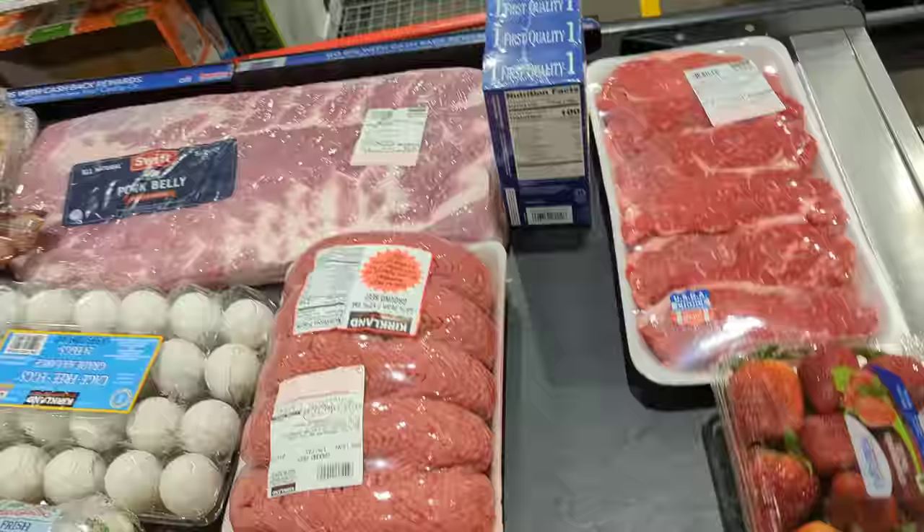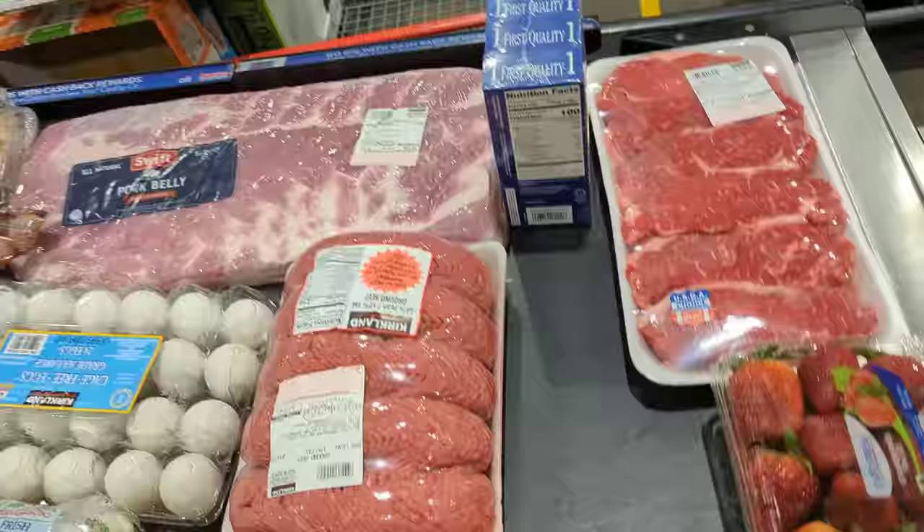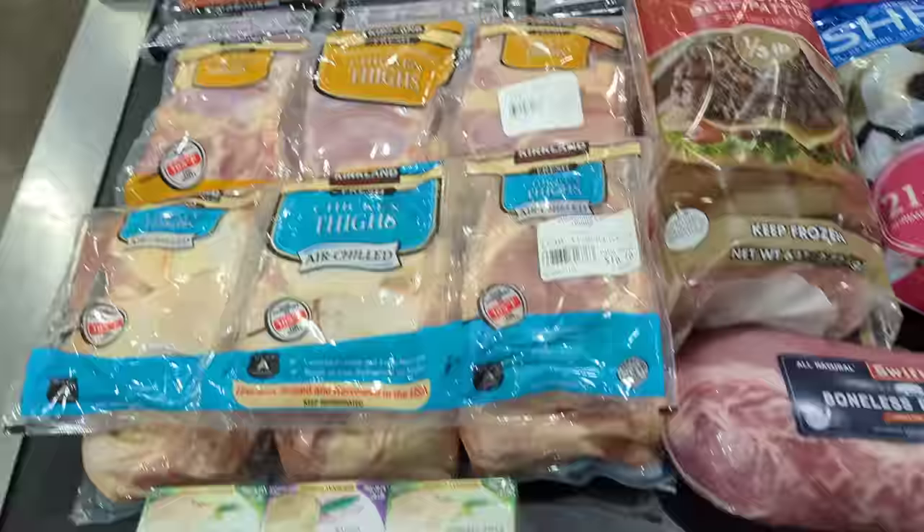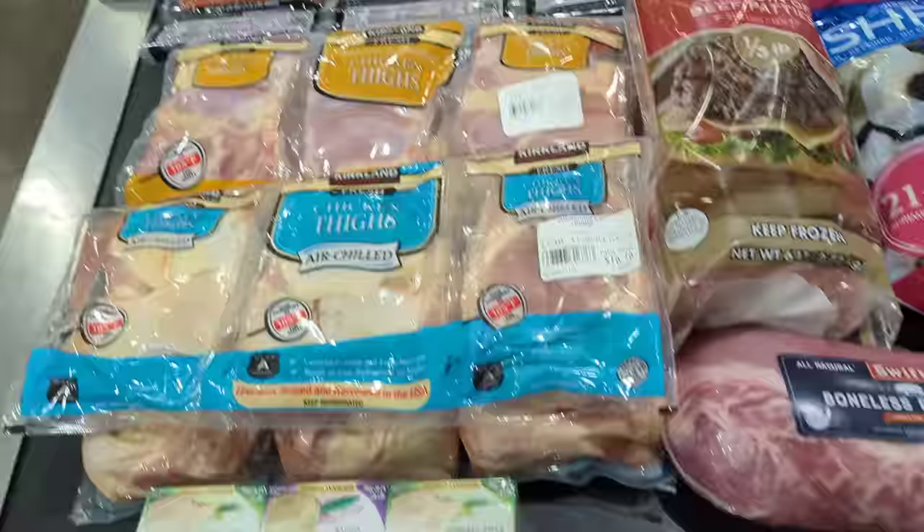Here is the final haul: New York strips, strawberries, butter, ground beef, pork belly, eggs, mozzarella cheese, pork loin, pickles, macadamia nuts, shrimp, bacon, hot dogs, boneless skinless chicken thighs, bone-in chicken thighs, burger patties, Boursin cheese, green beans, and some sparkling water.